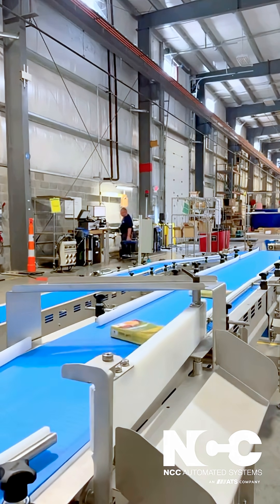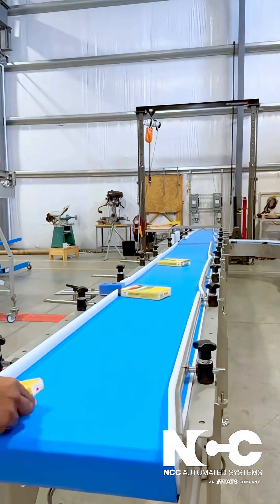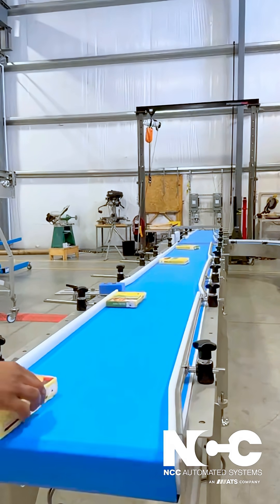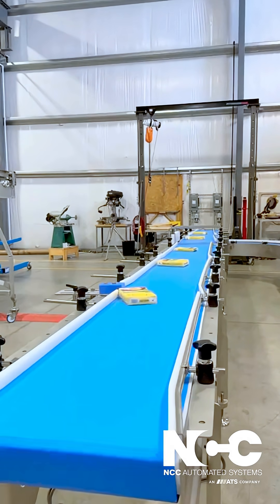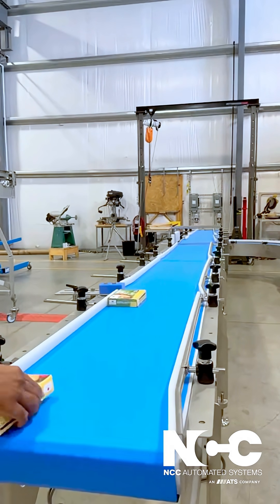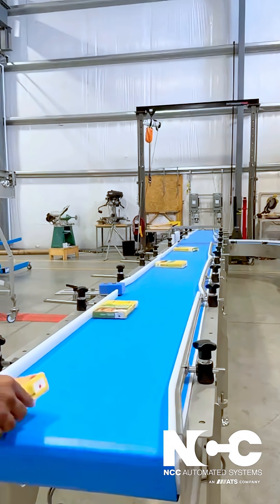Bagged products are efficiently routed through the case packer, where they hit a fixed divert rail, discharge, and smooth into a bin. For cartons, our conveyors guide them through the case packer and into the tray packer for further processing. Our conveying systems ensure smooth, uninterrupted transfers every time.